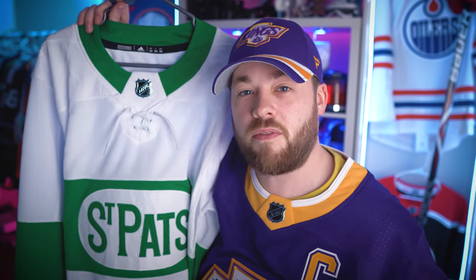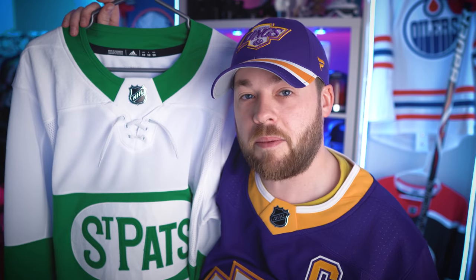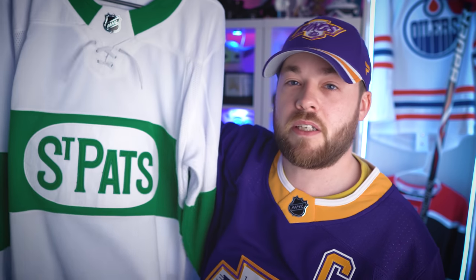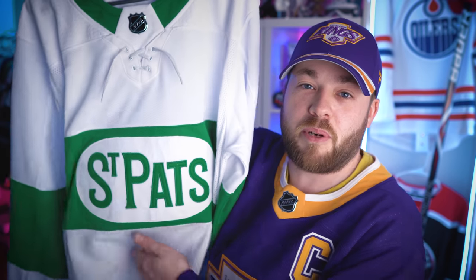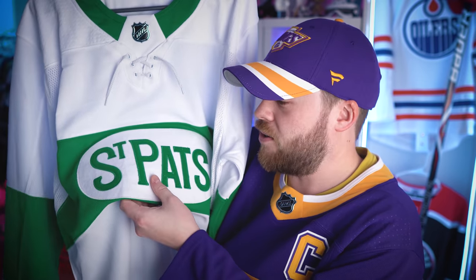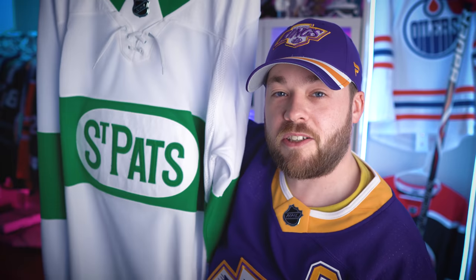If you didn't collect jerseys and you just saw them on TV or in photos, you might not know that. If you are one of those people, don't feel bad about it. But if you collect jerseys and you unbox one, you know pretty much ahead of time what you're getting — or if you don't, then you're pleasantly surprised. Just a little quirk in some of these NHL jerseys that they use that material in some of the logos.